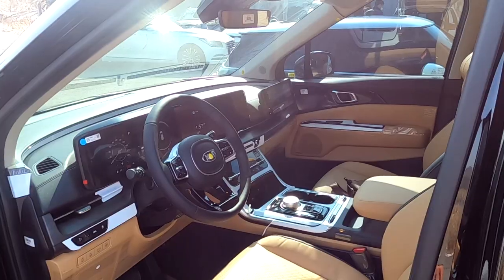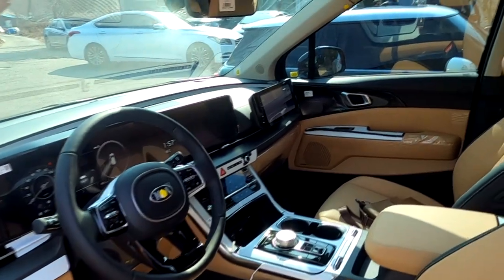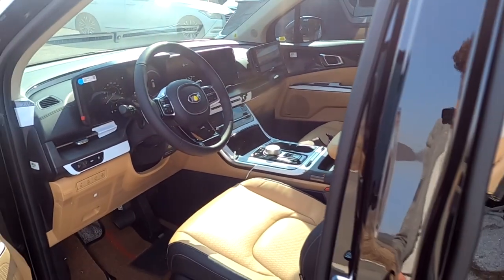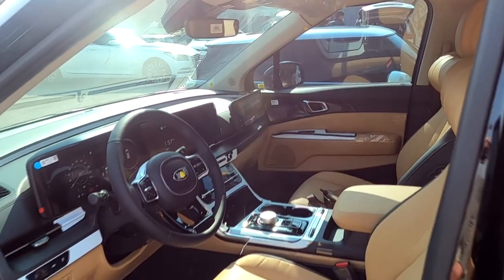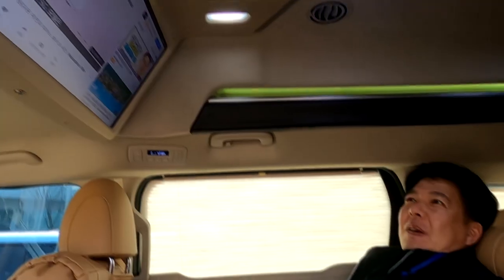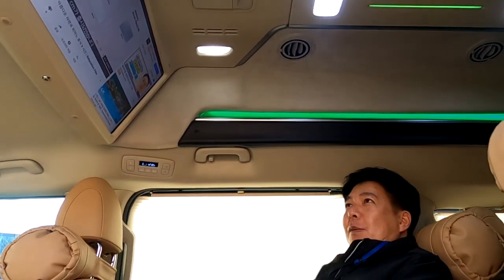본 차량은 제주도로 가서 운행을 할 건데요. 이렇게 햇빛이 비춰서 좀 상세히 보이지가 않습니다. 오늘 차주분 잠깐 영상에 담을 건데요. 햇빛이 강해서 실내가 자세히 보이지가 않네요. 차주분한테 양해를 한번 구해보겠습니다. 어떻게 제주도에서 여기까지 오시고, 우리 부위광 고객님이십니다. 차는 어떠신지요?